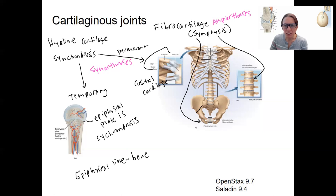Another example is the manubriosternal joint right here, which is also a symphysis. That classification is based on the fact that it has more collagen fibers — that's what makes it a symphysis instead of a synchondrosis. So these two structural categories divide into the two functional categories as well.